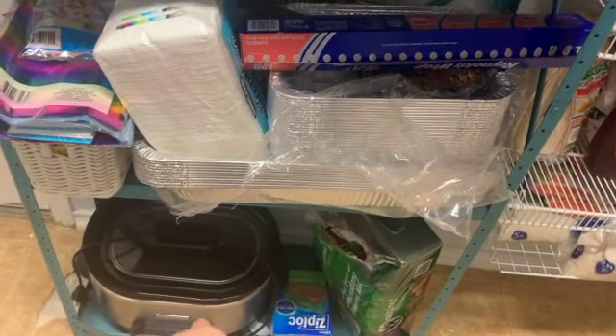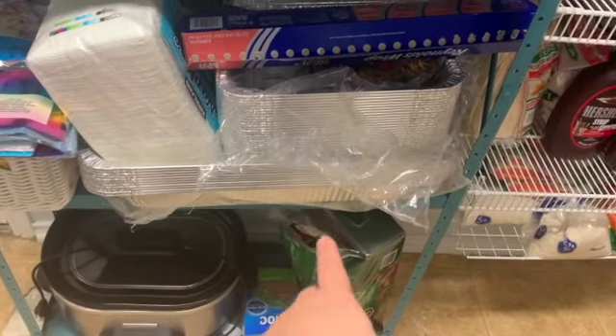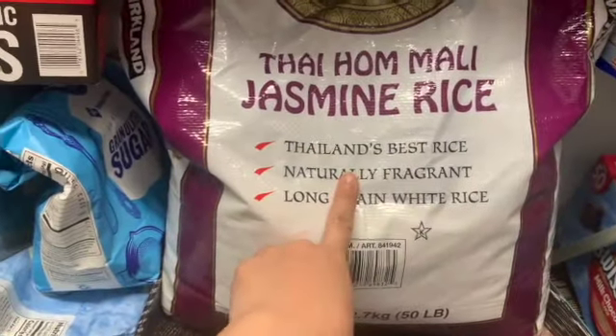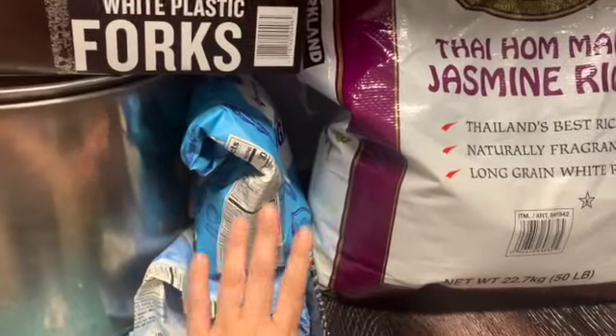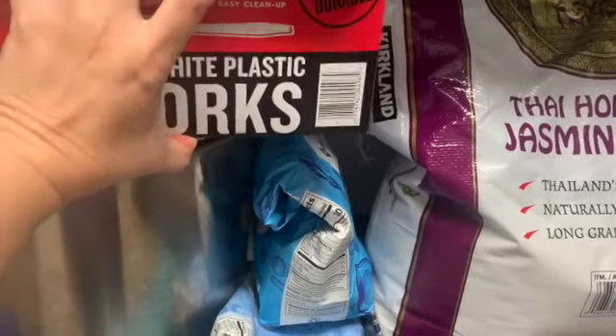Most of the items I got at the thrift store — I got my kitchen crock pot from a thrift store for like ten dollars. Those are my husband's drinks; it's taking him forever to drink those. Here's my jasmine rice — I would love to have a container for jasmine rice.